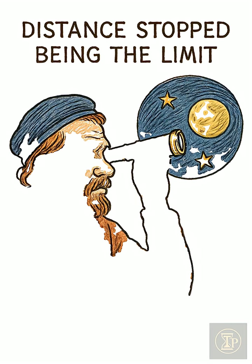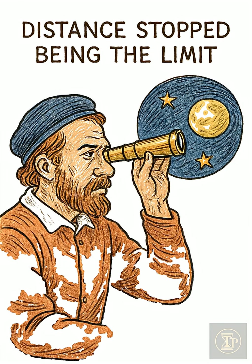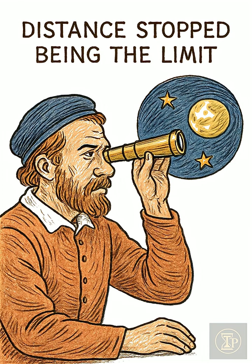Distance stopped being the limit when sailors and scholars across Europe raised a tube of glass to their eye in the early 1600s and found the sky suddenly closer.